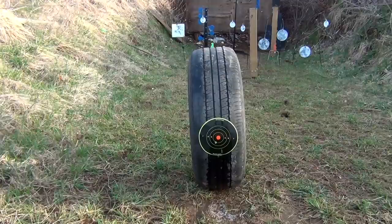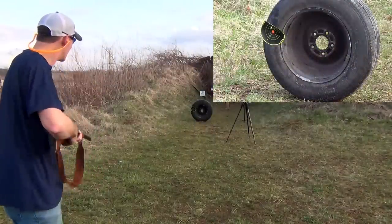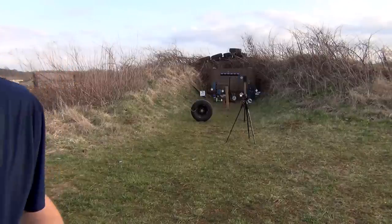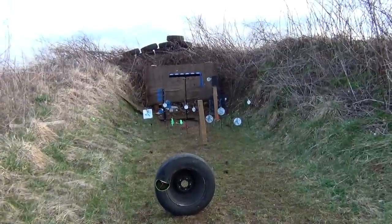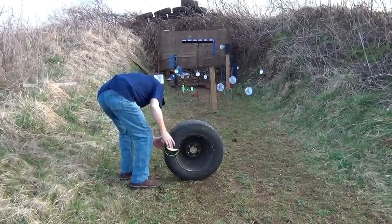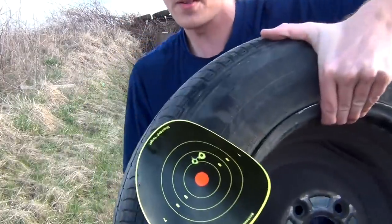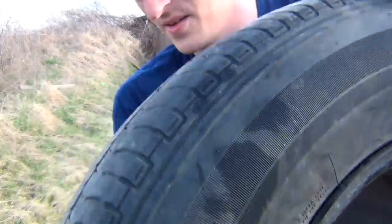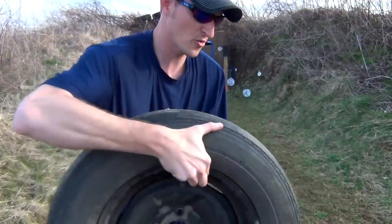Let's see if I can shoot through both sides of the sidewalls. Let me see if this will go through both sidewalls. Wow — let's take a look. Sorry about the camera work. Yes, it actually went through both sidewalls. Right there is the second shot. You can see the bullet hole. Over here on the other side — right about there is where it went through. So it actually went through both sidewalls.